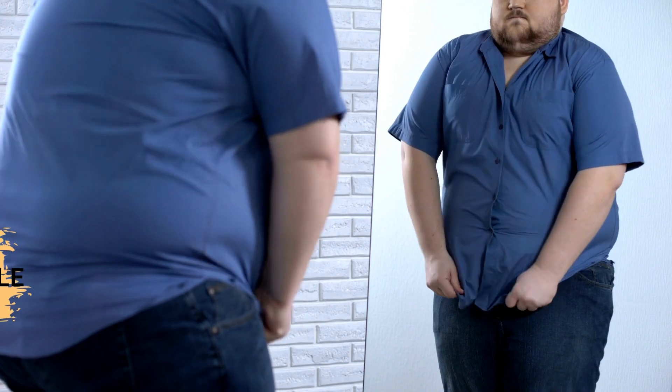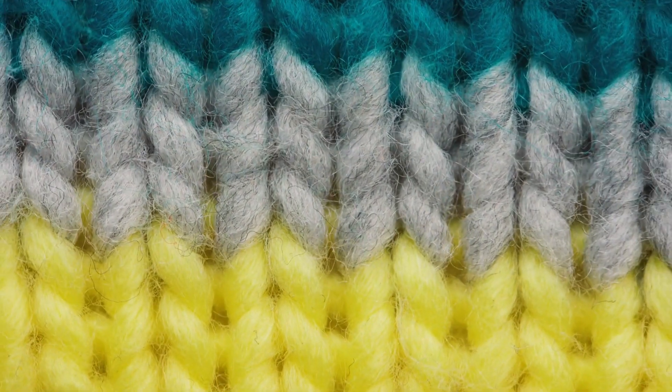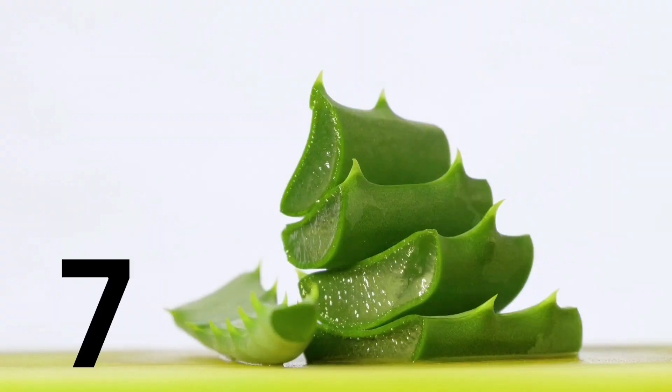Sixth, wear breathable clothing. Tight clothing and synthetic fibers can irritate your skin and make eczema symptoms worse. Choose loose-fitting clothing made from natural fibers such as cotton, and avoid wearing clothes that are too tight.